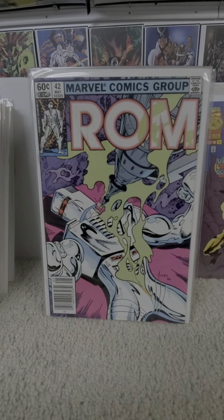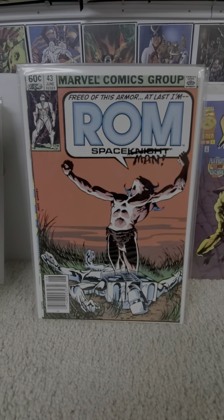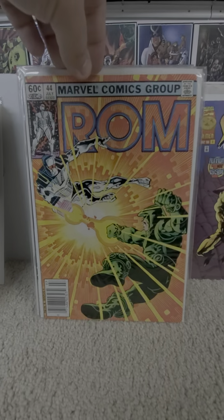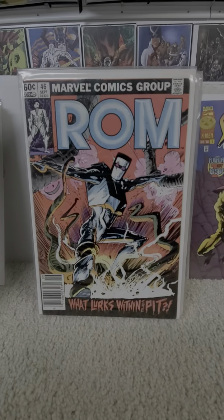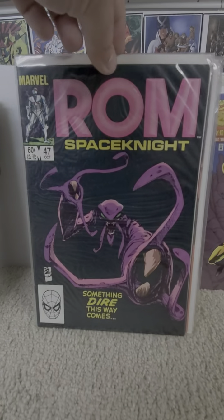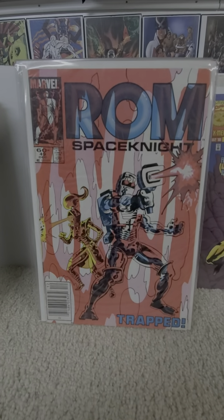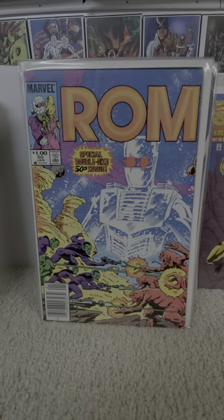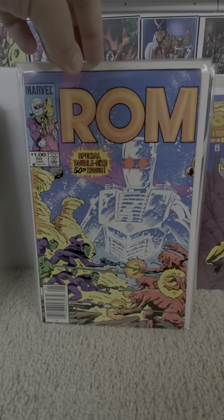Forty-two. Forty-three — they make a Canadian price variant for this one too. Forty-four. Forty-five — 'The Dead Zone.' Forty-six. Forty-seven — ugh, tentacles. Forty-eight. Forty-nine. Issue fifty: special fiftieth double-sized issue, and somebody dies. Not gonna tell you who — buy it and read it.